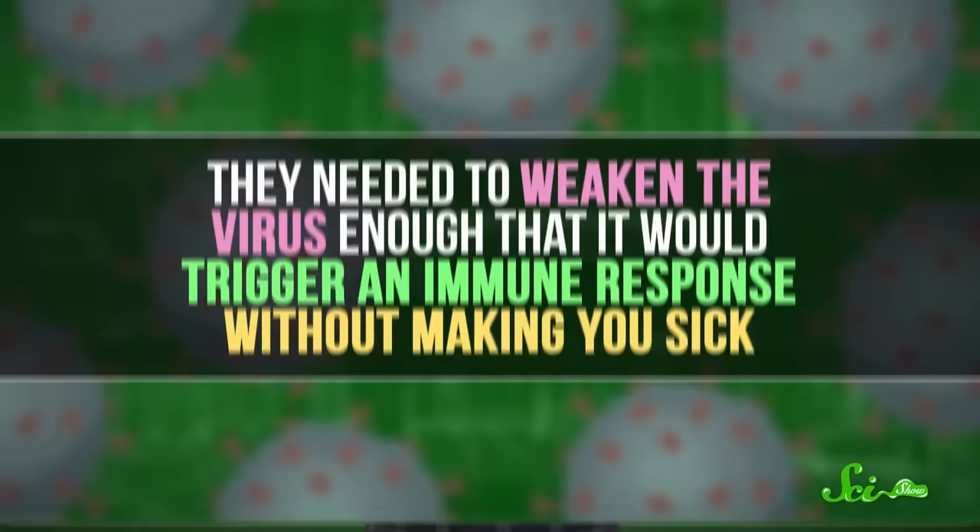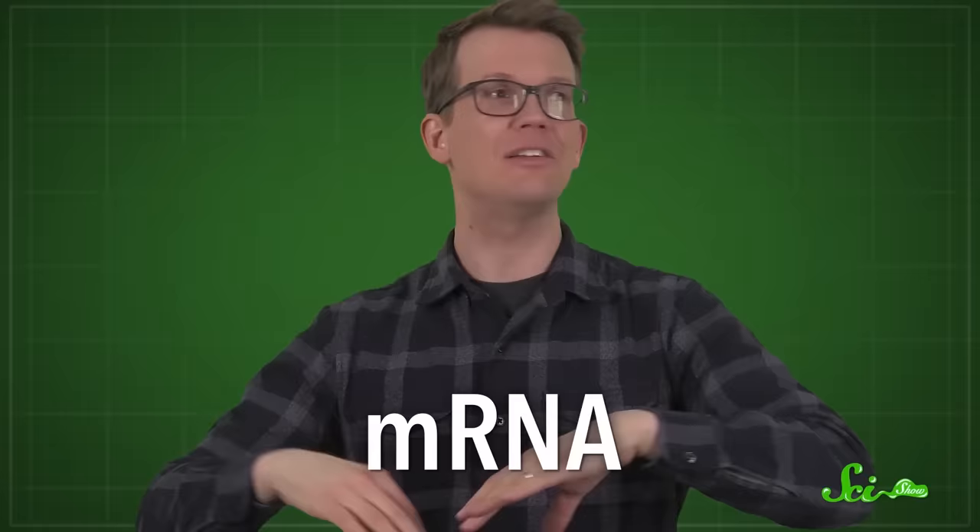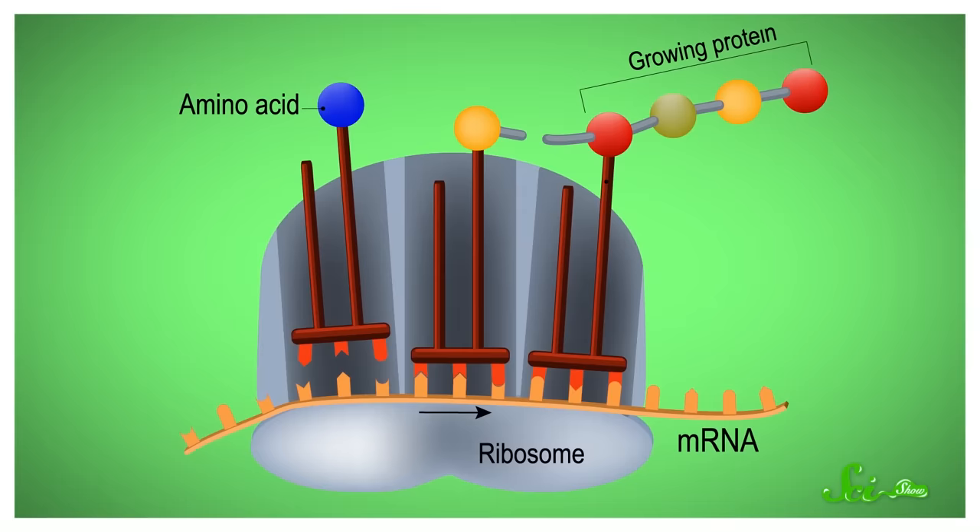But starting around the 1990s, scientists thought that maybe they could cut out the middleman and use messenger RNA, or mRNA, to reprogram our cells so that they make those viral antigens by themselves. Instead of producing them in a laboratory somewhere, our cells could do the work. They hoped that such an approach might be safer and more efficient than traditional vaccines, at least for some diseases.